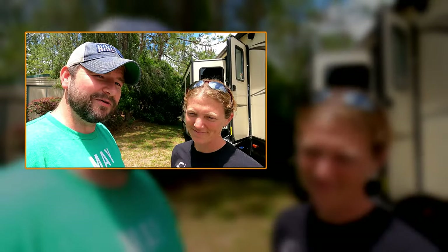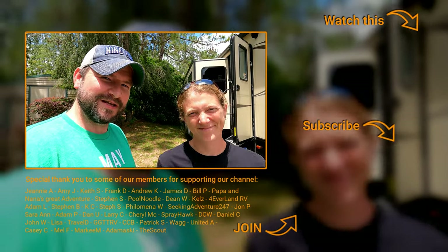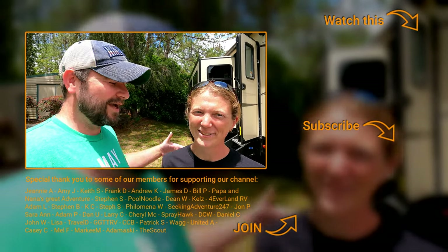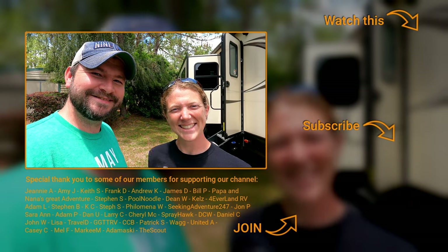Anyway, we're rambling now. Thank you for watching. Don't forget to check out our recommended video, subscribe to the channel, hit the bell icon so you know when we upload new videos, or you can even become a member and support us. We really appreciate the support and love the conversations in the members section of YouTube. See you next week!